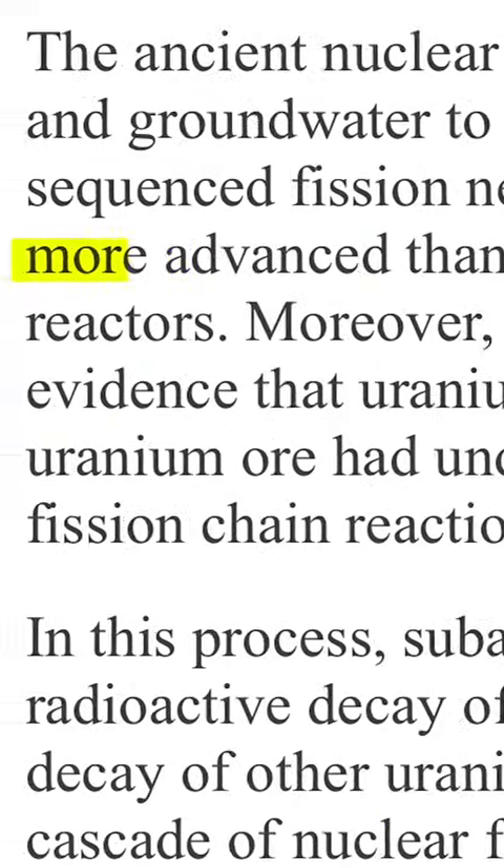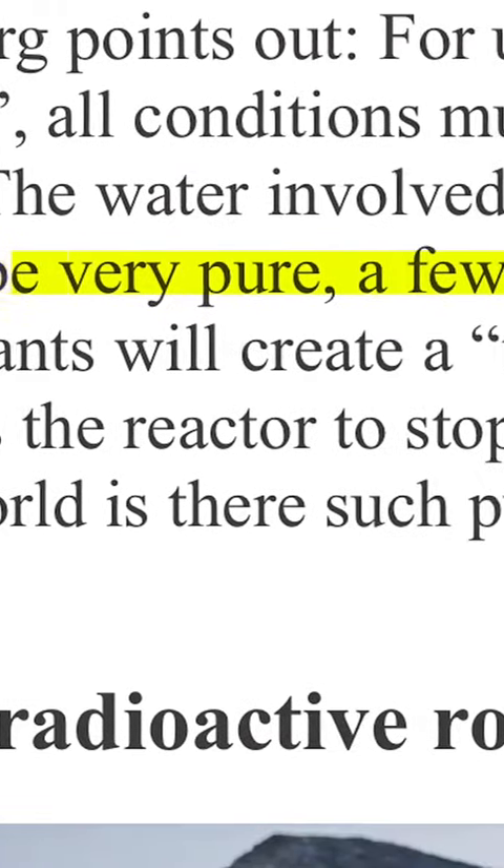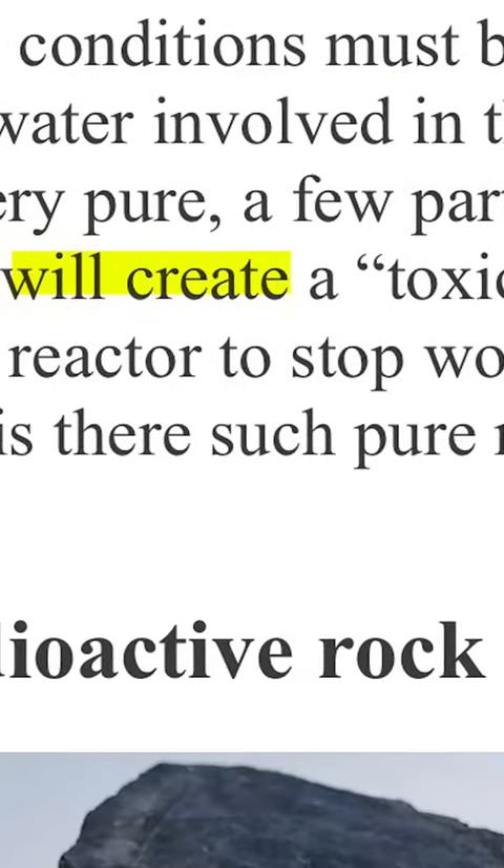Its operation is much more advanced than the modern nuclear reactors we have today. But the difference is that it's using water — completely pure water that doesn't exist naturally, according to scientists. The water involved in the nuclear reaction must be very pure; just a few parts per million makes the water toxic and causes the reactor to stop working.